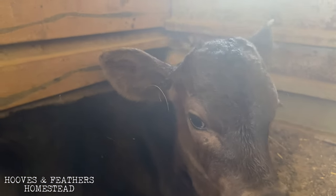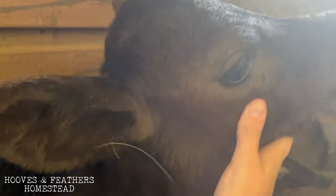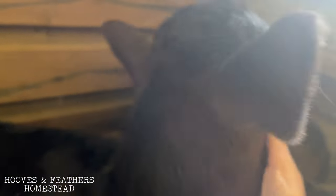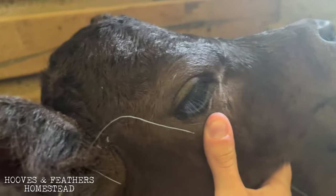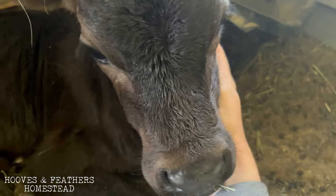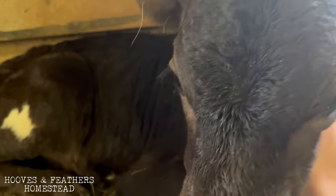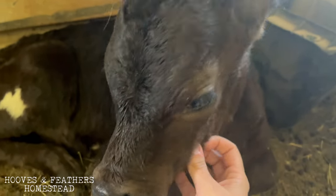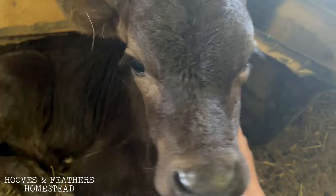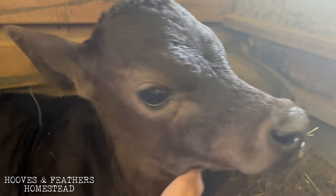I'm going to check to see what her eyes look like, because if they are sunken in, then we have some major issues with dehydration. Pulling back her eye — I mean, that's still super tight to the eye. There's no sinking in or divoting in. You can tell that she's still got some spunk to her. So we're going to keep giving her her milk replacer and the electrolytes, maybe once or twice a day, just to make sure that we get ahead of this and it doesn't get too bad.